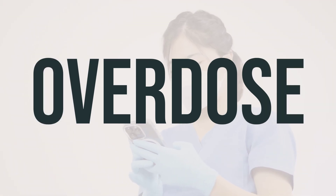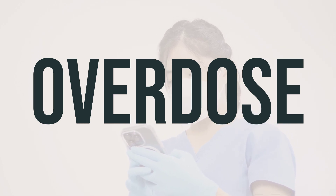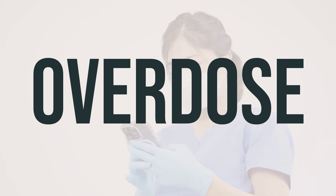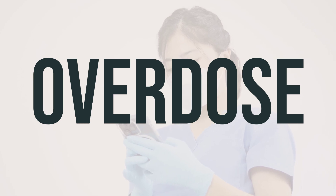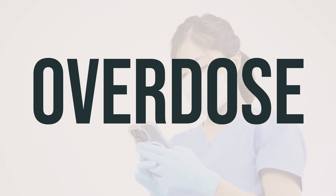If someone has taken too much atovaquone proguanil HCL and is experiencing severe symptoms like fainting or difficulty breathing, it's important to seek immediate medical help. In the US, you can call 911 or contact your local poison control center at 1-800-222-1222. In Canada, you can call a provincial poison control center for assistance.